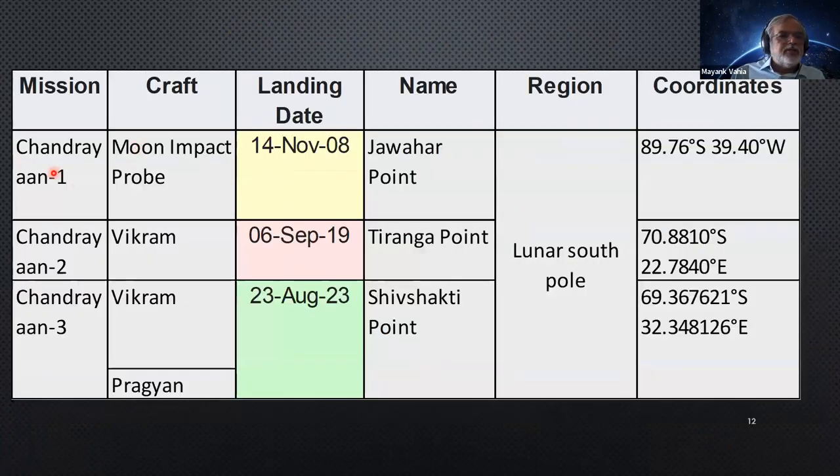All three missions — Chandrayaan-1's impactor, Chandrayaan-2's lander, and Chandrayaan-3's lander — have landed at the South Pole, at latitudes of 89, 70, and 69.3 degrees. The impactor location was called Jawahar Point, Chandrayaan-2's site was called Tiranga, and Chandrayaan-3's landing site was named Shiv Shakti Point.